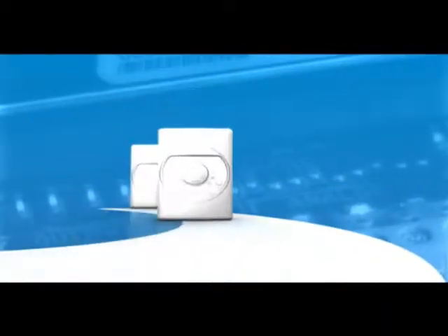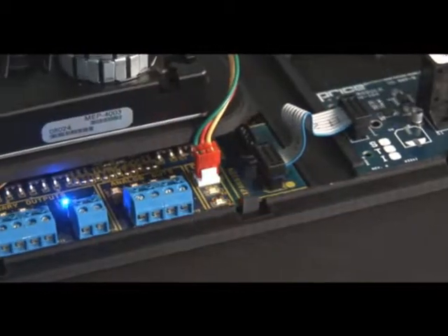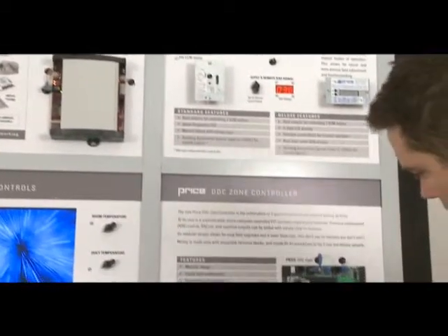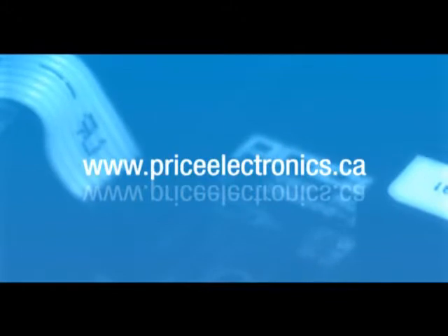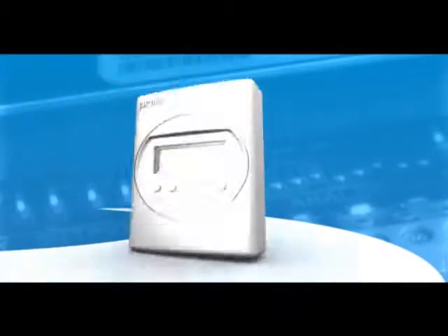With four different thermostats designed to suit a wide range of applications and expansion modules that utilize the latest in building automation and VAV technology, Price Controls are engineered to your needs. A controls display showcase is available at all Price training facilities. These hands-on displays allow customers to interact with the PIC and other DDC controllers and have questions answered by the experts themselves. Perfect for new installations or the most challenging retrofit applications, Price offers a control solution to meet your needs. Contact your local Price representative to learn more, or log on to priceelectronics.ca today. The Price Intelligent Controller — another reason why Price is the supplier of preference for the air distribution industry.